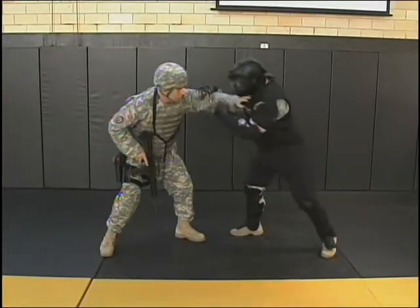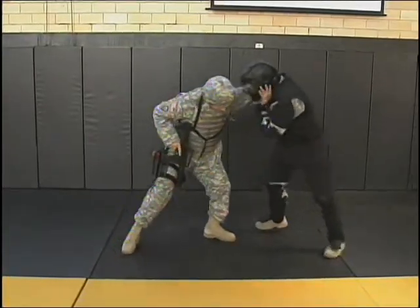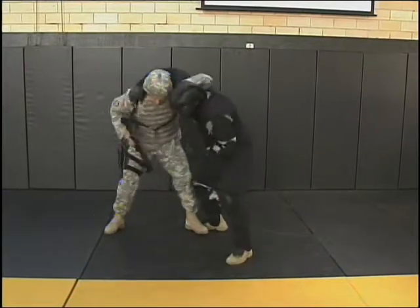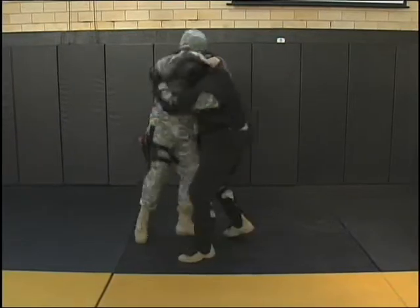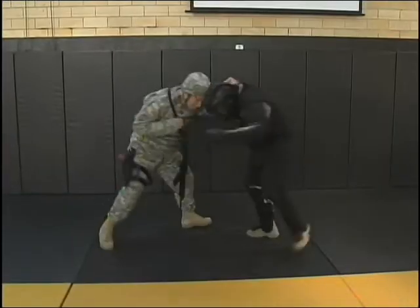If the enemy manages to collapse the Soldier's frame, the Soldier will simply move his hand through the enemy's armpit, forming a hook, and place his head in a controlling position. This puts the Soldier in an advantageous position, able to deliver strikes with knees.